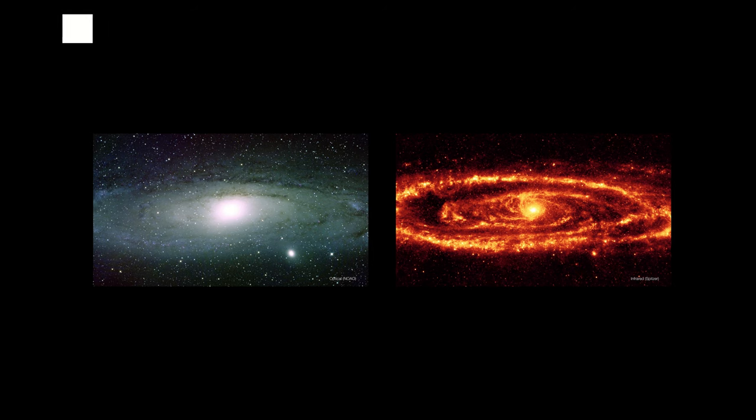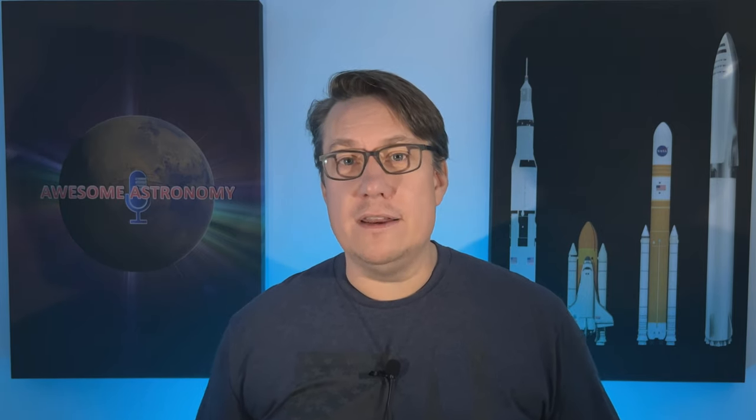NIRCam has an astonishing 29 filters that it can switch between, allowing everything from very broadband imaging to very narrowband imaging — capturing all the light available and very specific wavelengths while filtering out everything else for precise observations. Basically, everything you need for whatever object you want to look at and however you want to view it, which is just as well because it's too far away to go out if you've forgotten a filter or two.